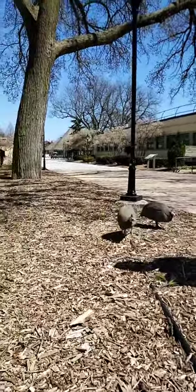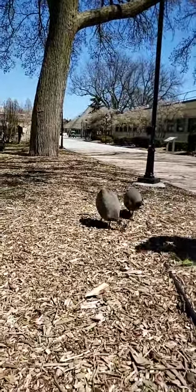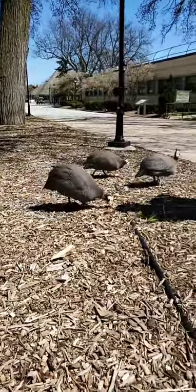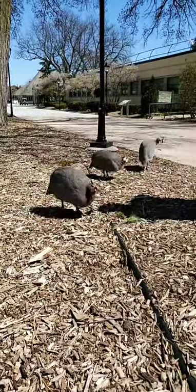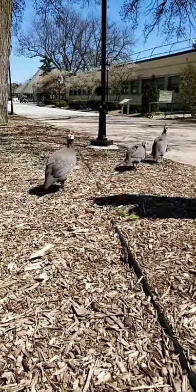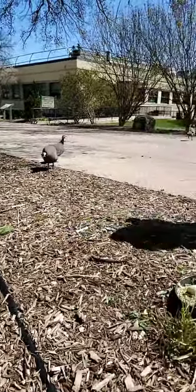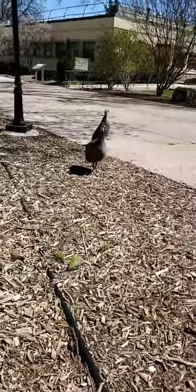Where do the birds go in the winter? Our birds are well conditioned to most of our weather here in Illinois. However, we do have a heated shed that we allow them to have access to throughout the winter. When we hit a certain temperature, we'll go ahead and bring all the birds in. We really work to shift them in on their own so they have a heated area away from the wind and storms. However, some males are very hardy and will continue to stay out until we have to bring them in ourselves.